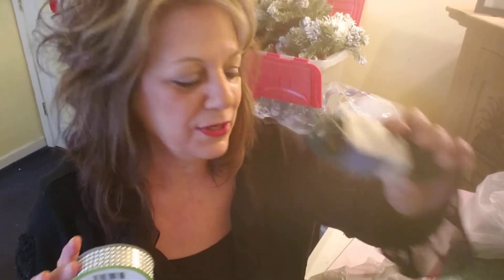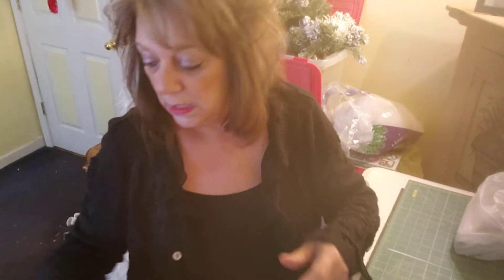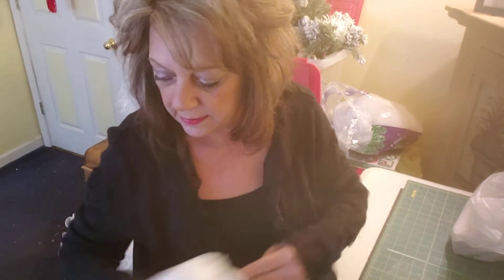I also got an extension cord — not sure why, but I did! That was from the dollar store. I ran in there looking for something and grabbed this diamond wrap from Dollar Tree. I also got some gift wrap tissue paper. And then I bought some felt — I'm going to make an adorable snowman, wait till you guys see it!